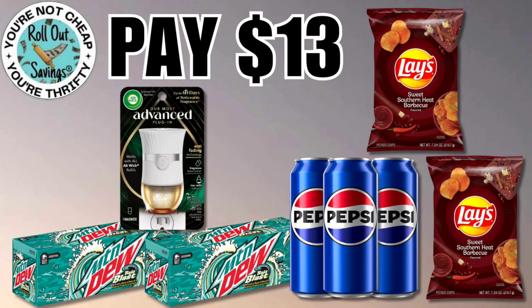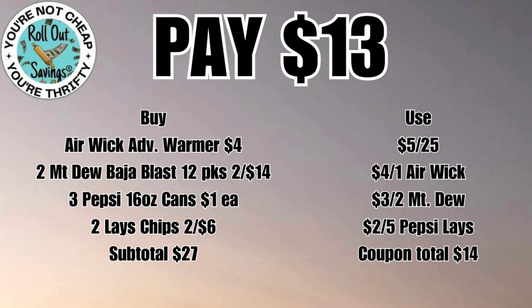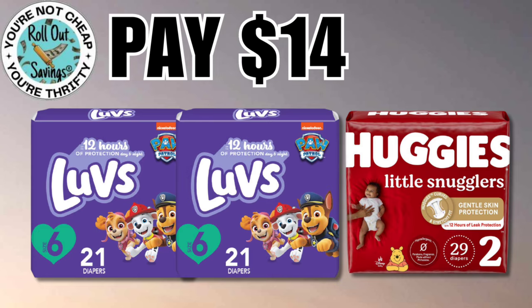Our next deal is thirteen dollars: an Advanced Warmer, two of the Mountain Dew Baja Blast, three individual cans of Pepsi, and two of the Lay's chips that are on sale two for six — and that pages thirteen dollars. We're gonna move into baby now.